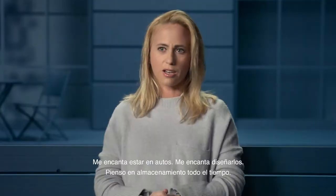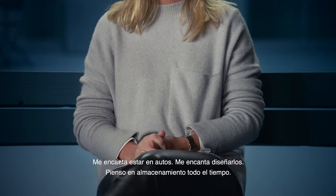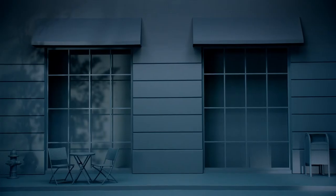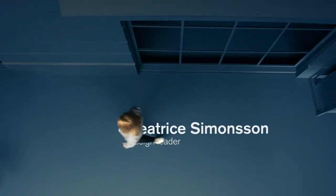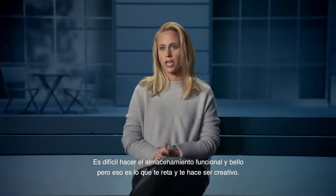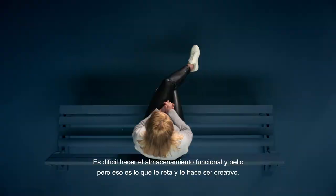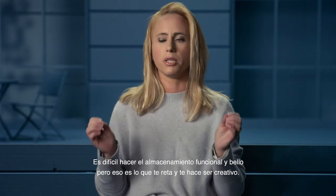I love driving cars. I love to be in cars. I love to design them. I think about storage all the time. It is hard to make the storage functional and beautiful, but that's the thing that challenges you and that makes you be creative.